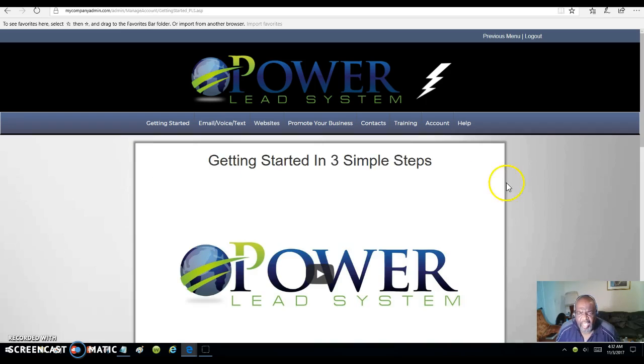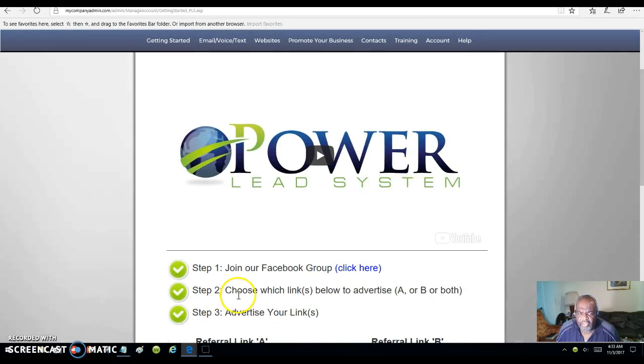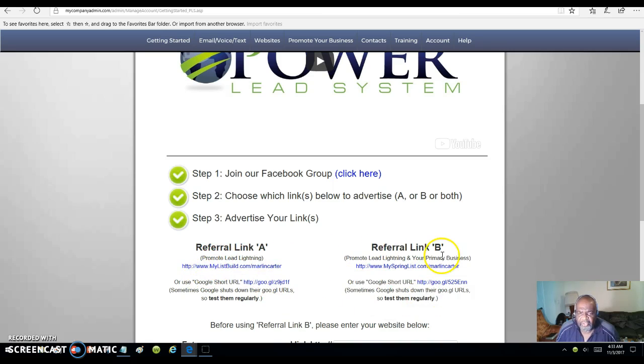This is the way you can promote anything you're promoting online. It's just like Lead Lightning, but the difference is you can build your own capture pages and even put videos on the inside. You're going to watch the video first and then join our Facebook group — it's three simple steps. The second step is to choose the link below, A or B. The third step is to advertise it. Your first link will advertise Lead Lightning by itself; the second link will advertise Lead Lightning and your primary business.